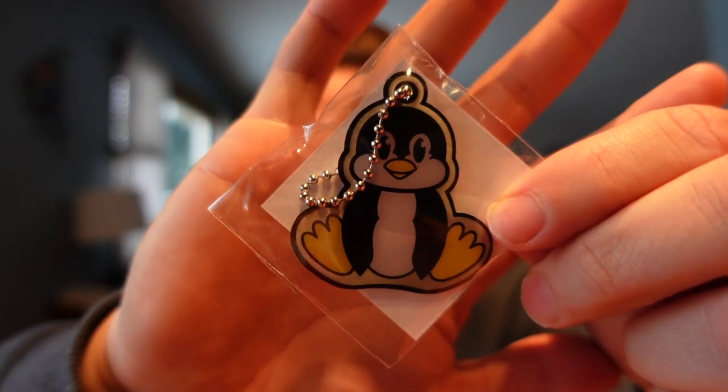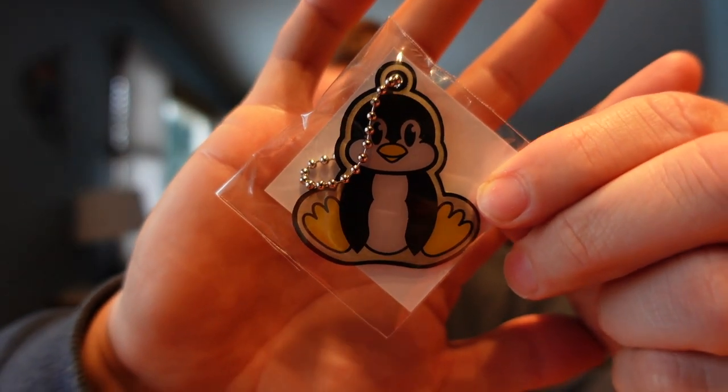I always get the add-on trackable, and this month it is a cute, adorable little penguin. Some fantastic items this month.